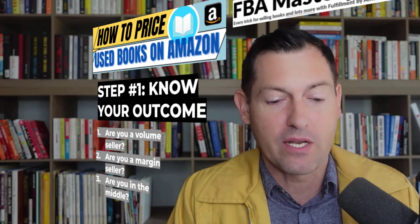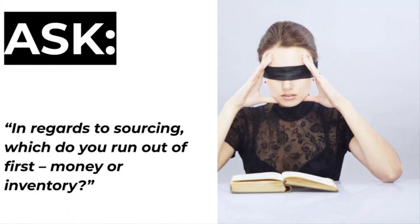Think of your sources right now. Do you run out of money before those sources run out of inventory? Or do you run out of inventory before you run out of money? If you run out of money before inventory, you're a volume seller — you want to turn over inventory quickly to unlock the cash and convert it into more inventory. If you run out of inventory before cash, you want to be a margin seller, because you can afford to sit on inventory longer and get maximum profit per book.